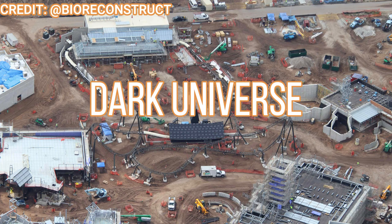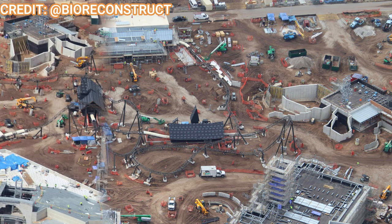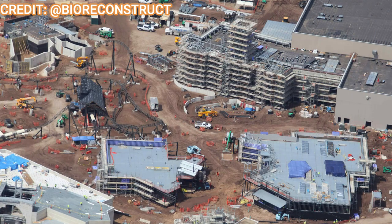Moving on over to Dark Universe, not too much has changed here. With the two attractions, one is mostly done and all inside so you can't see much, and the other is the coaster — the track is done and the show things are done. We'll be looking for theming and key spacing but we'll have to wait till all the dirt is moved. Here's just the overview of that land with the windmill restaurant to the right above the major scaffolding.